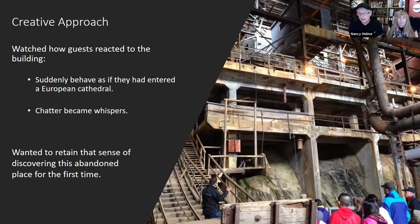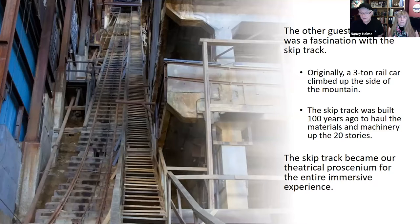Britannia has a characteristic most museums lack — authenticity. This is where it actually happened. As the museum evolved, guests had been taken on guided tours but only on the renovated bottom level. Watching how guests reacted when entering the building was revealing: chatty, boisterous groups suddenly switched to whispers, as if they'd just entered a European cathedral. It was important that each group feel like they were the first to discover this abandoned building.